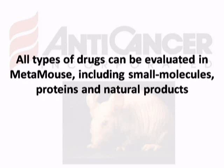All types of drugs can be evaluated in Metamouse, including small molecules, proteins, and natural products.